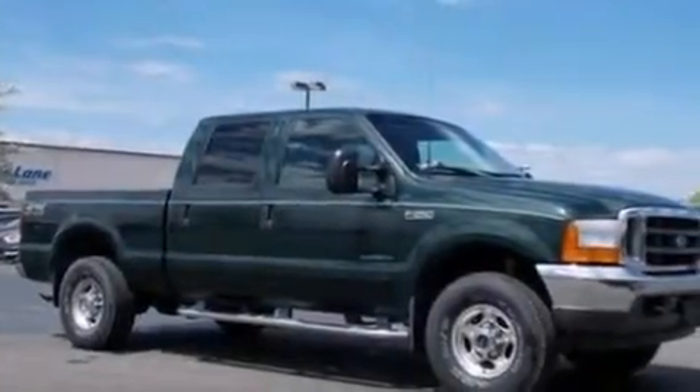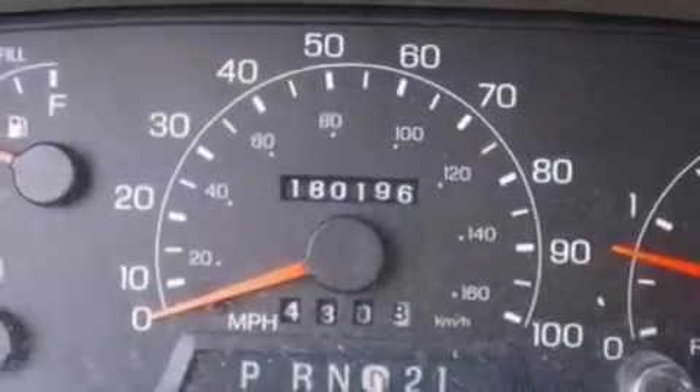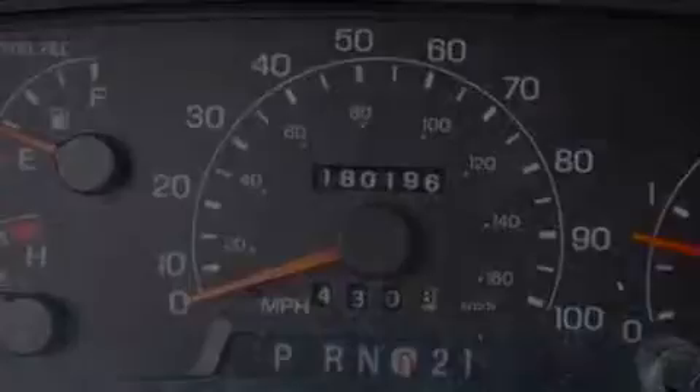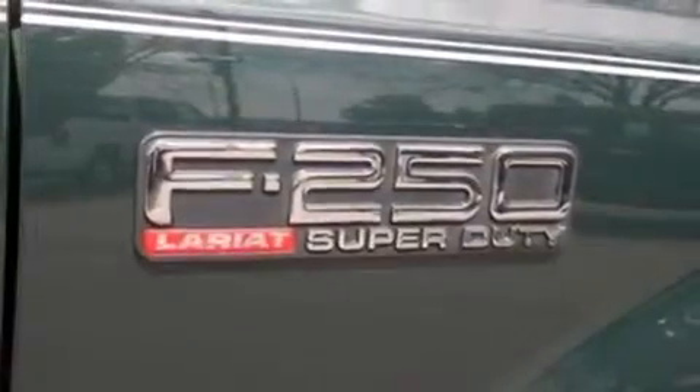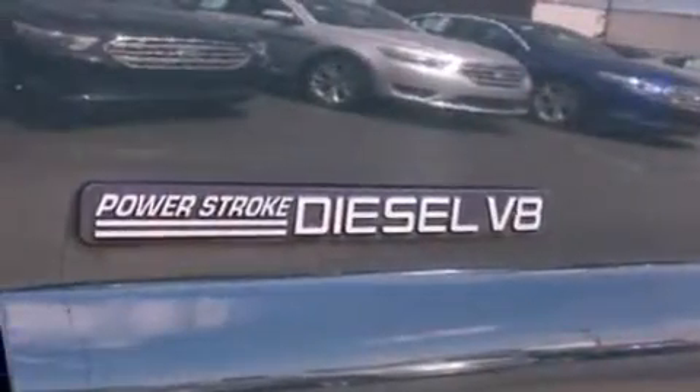All of the following features are included: alloy wheels, a power driver's seat, cruise control, a CD player, a leather-wrapped steering wheel, a passenger-side vanity mirror, 12-volt power outlets, a passenger-side airbag, air conditioning, and this Ford features an off-road package.